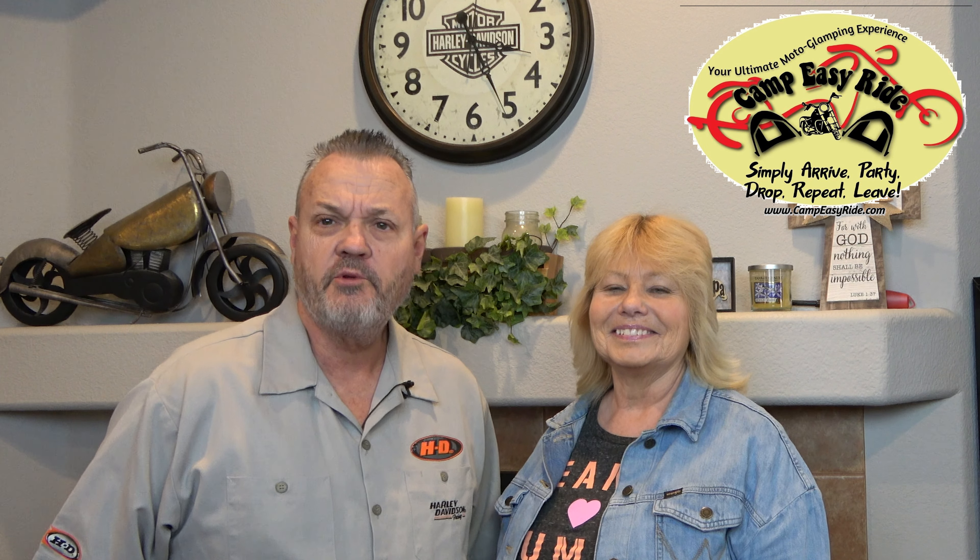What doesn't come with this is your transportation and any food you eat off the compound. It's all fenced in, which is a pretty nice setup. We've done a bunch of videos on it. Marcus from Camp Easy Ride is putting this on — he came to us and gave us this opportunity to give it away. It's a $599 value if you stay for the full rally.